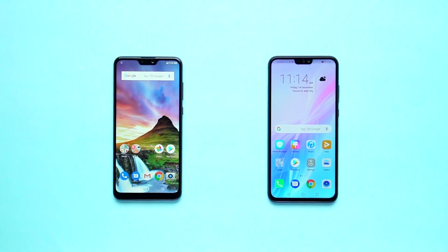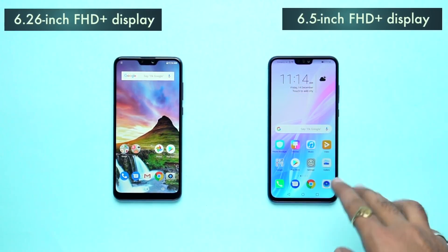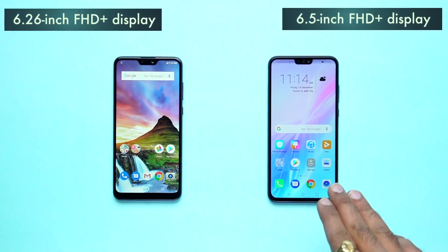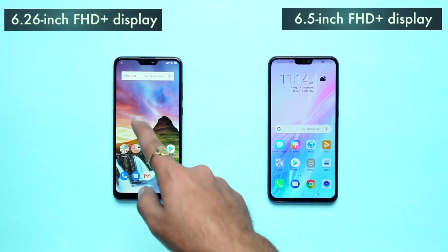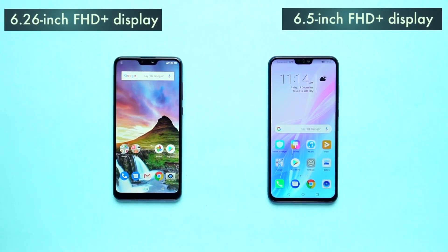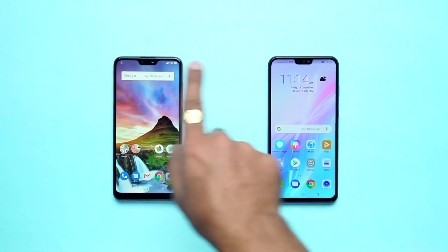First, we will show you the display. For the Honor 8X, you have a 6.5-inch Full HD Plus display, with Gorilla Glass 3 protection. For the Zenfone Max Pro M2, you have a 6.26-inch Full HD Plus display with Gorilla Glass 6 protection.